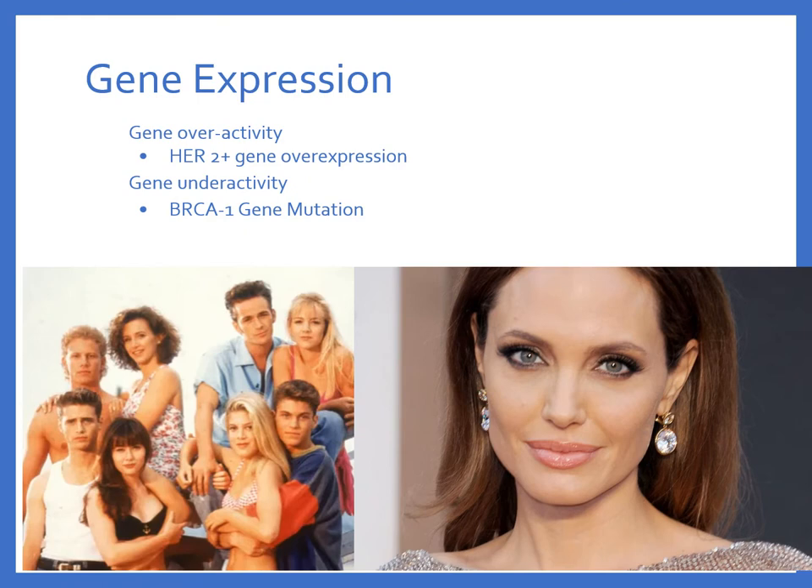One of the reasons we can develop cancer is because of gene expression. In this case, I have an example of gene overactivity and gene underactivity. In gene overactivity, I have this famous celebrity named Shannon Doherty — the actress from Beverly Hills 90210. She actually tested positive for the HER2 gene.